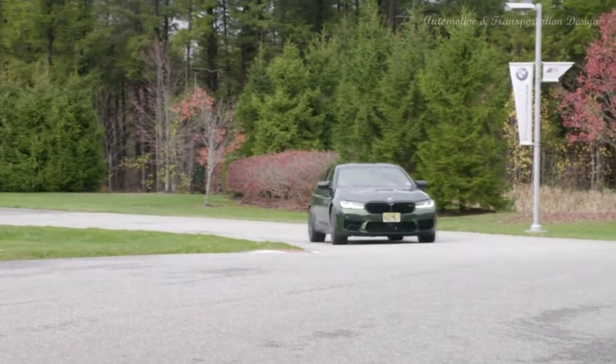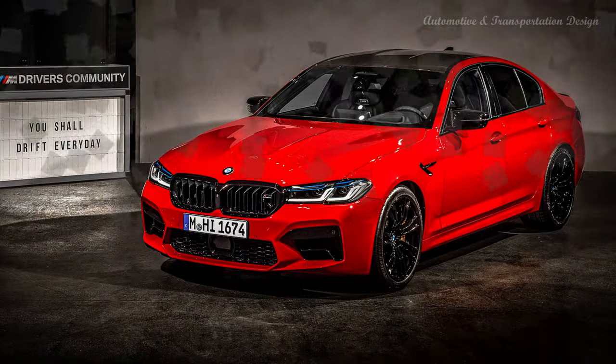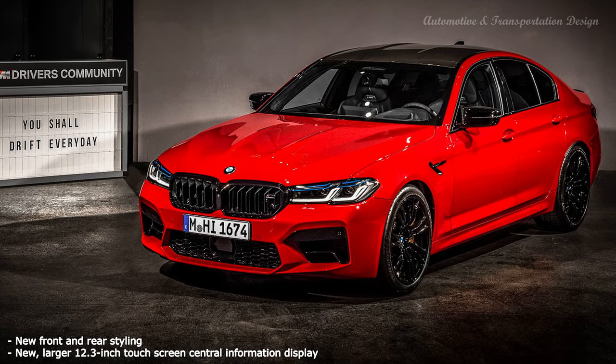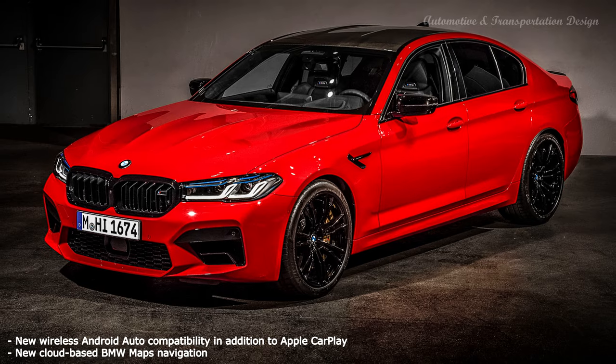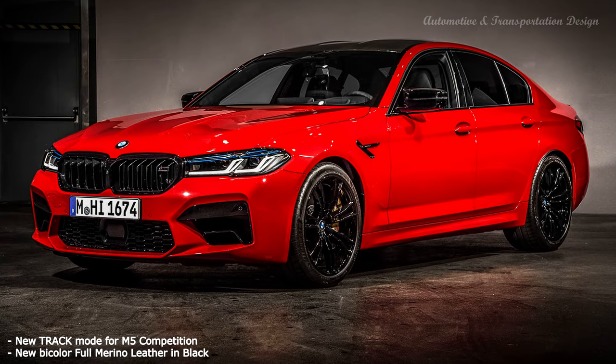The 2021 BMW M5 has a 4.4-liter twin-turbocharged V8 pumping out 600 horsepower and 553 pound-feet of torque. What's more impressive is how the engine shoves maximum torque from lower engine speeds, specifically from 1,800 to 5,690 revolutions per minute. Both the M5 and M5 Competition employ an 8-speed M-Steptronic automatic gearbox with three gear modes: efficient, sport, and track.